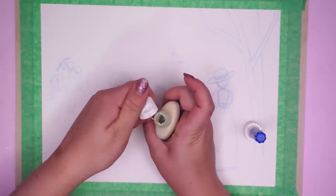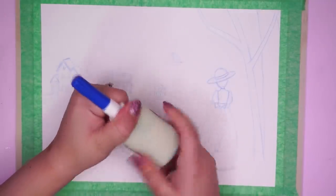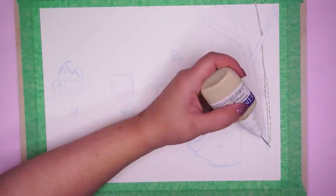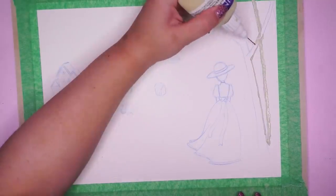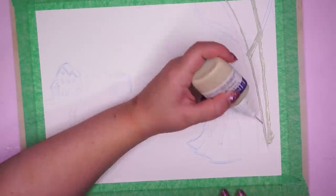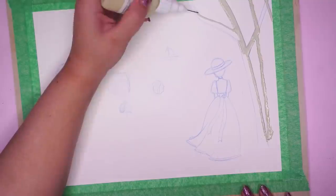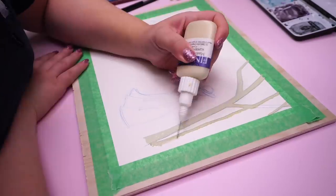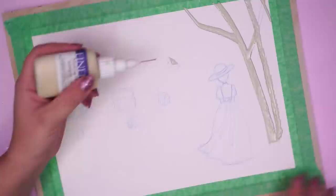All my masking fluid is so old. I had this Winsor & Newton stuff which was great — you apply it with a brush because it comes in a little jar — but one time it got knocked over and it spilled, and I had to throw it out. So I'm using this stuff here which has a fine tip applicator, but it's also very old. I hadn't actually used this blue one before. I didn't want to use masking film because that involves using a knife to cut through the film and I end up cutting into my art, so I just thought I'll use the fluid.